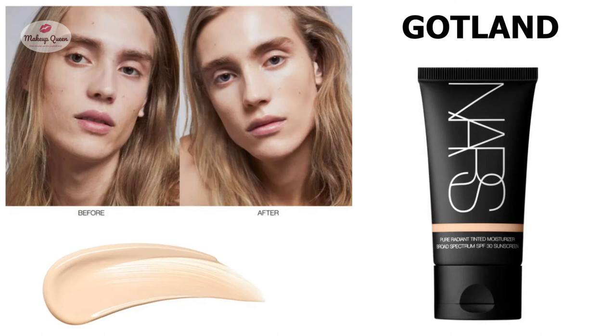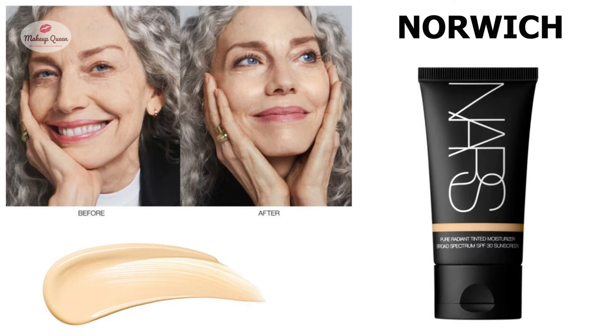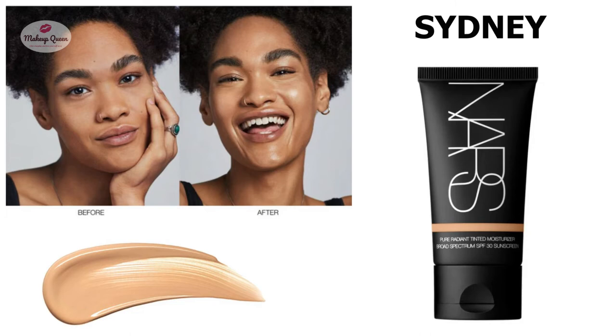for light skin with peach undertones. People with light skin and warm undertones can use the shade Norwich or Alaska. Medium skin with cool undertones have two options: Sydney and Cusco. Meccanose is for medium skin with neutral undertones, and